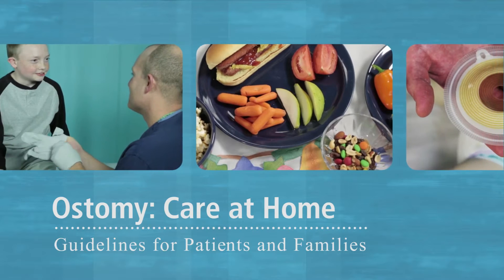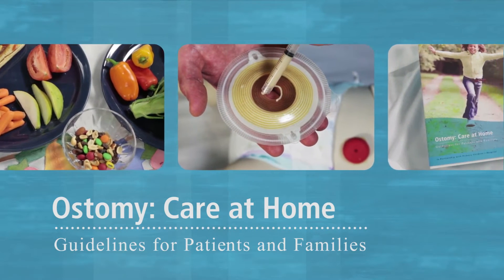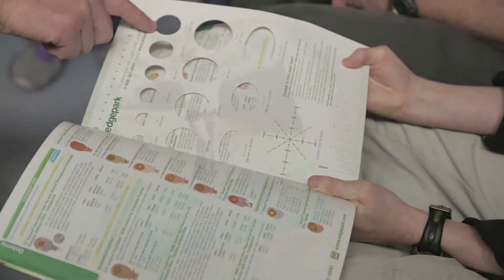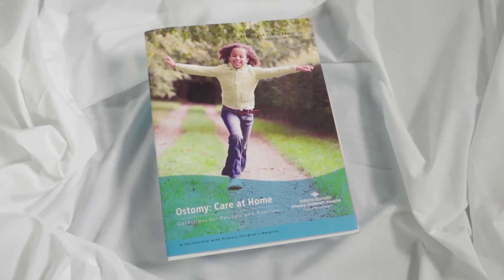This video will explain what an ostomy is and how to care for your child's ostomy at home. After surgery, a nurse with specialized knowledge about ostomies, called an ostomy nurse, will help you care for your child. Your ostomy nurse will answer your questions and teach you what you need to do. You will also receive an ostomy booklet that will be a reference for you when you go home.